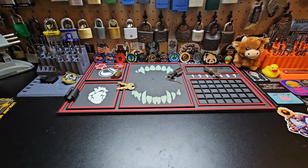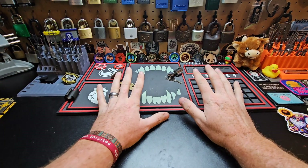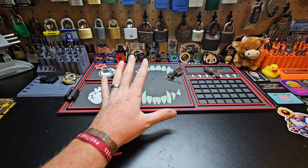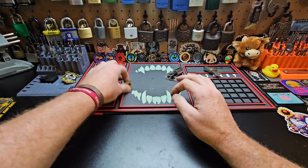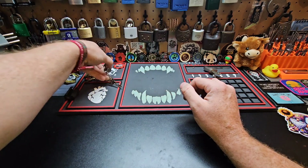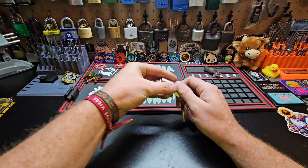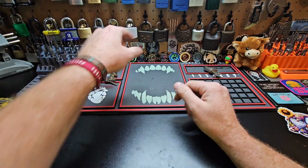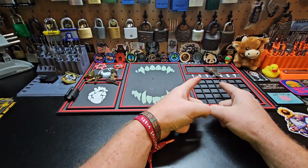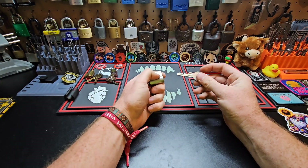I need to put this away or I'm gonna end up fidgeting with it the whole time. He's asked us to talk about the lock we're currently working on. As much as I would love to say it's just this Yale right here, or this public storage unit cylinder, it's actually that beast right there that I acquired from Left Hand Loki.